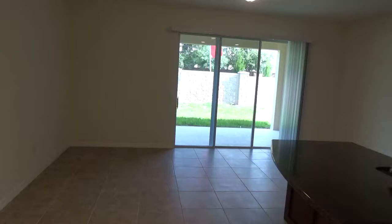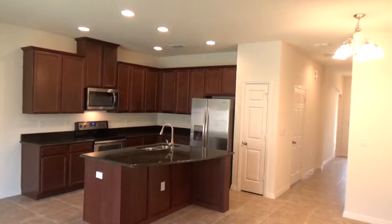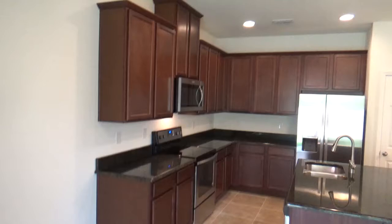If you have any questions about the townhome or would like to schedule a time to view it, you're welcome to call the office — it's Innovative Realty at 407-772-5555 — or you can visit us on the web at www.innovativerealtyfl.com. We hope you enjoyed our video tour. Thank you very much for watching, and we look forward to working with you.